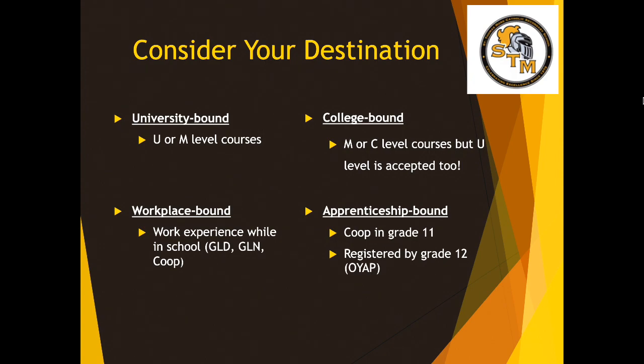When you are deciding on your classes for next year and thinking about whether to take academic or applied classes, some things you need to know about your destination. In Grade 11 and 12, we move to destination-bound courses. U or M level courses are for university. M or C level courses typically prepare you for mixed, college, or university. We also have workplace-bound courses. And those of you already thinking about an apprenticeship or skilled trades might be considering co-op in Grade 11.